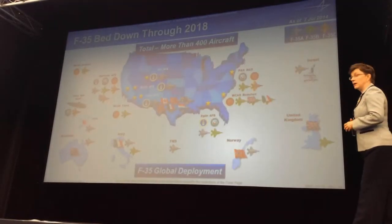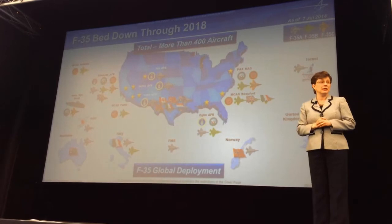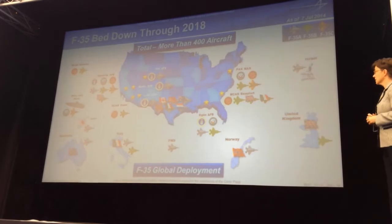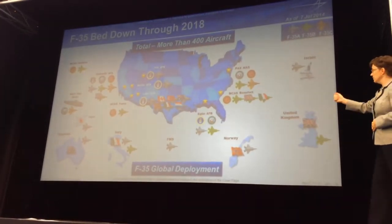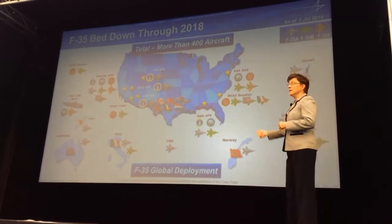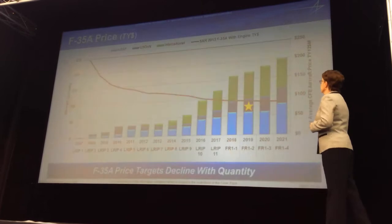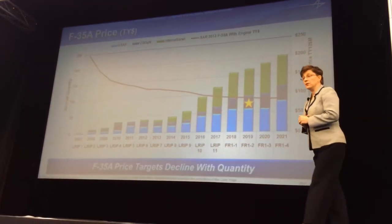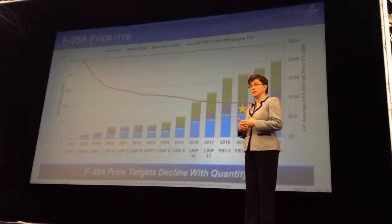We had a lot of activity in the Fort Worth production facility. Yuma is where the U.S. Marine Corps has stood up their first operational base, and that is the group sponsoring this visit. Edwards and PAX River are our two flight test bases, and Nellis is the Air Force's operational base that stood up to help with operational training and operational testing later this year and next.